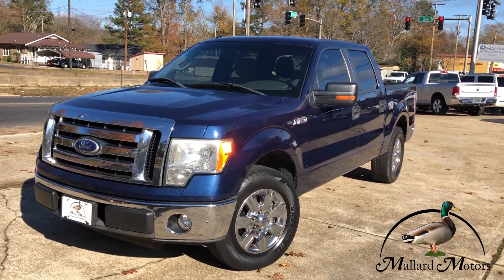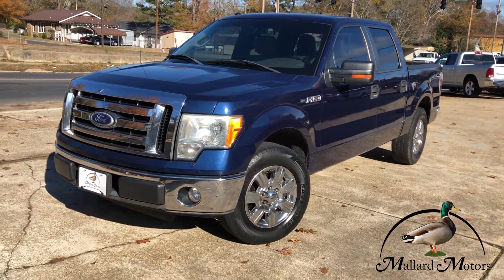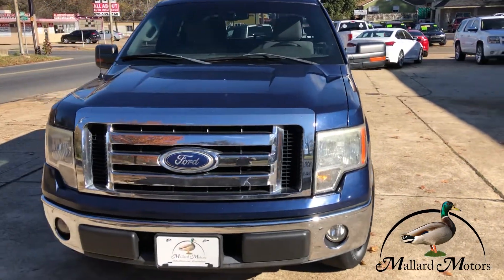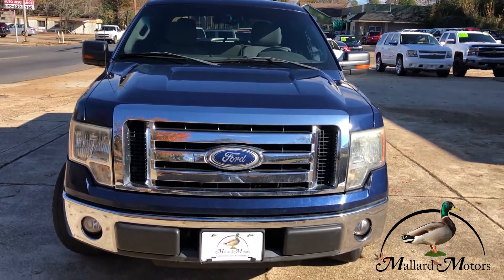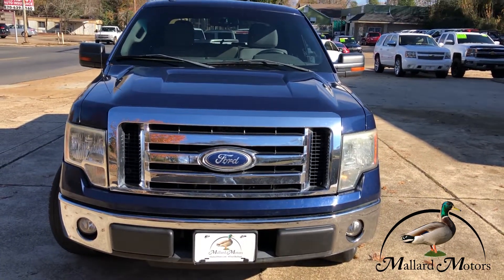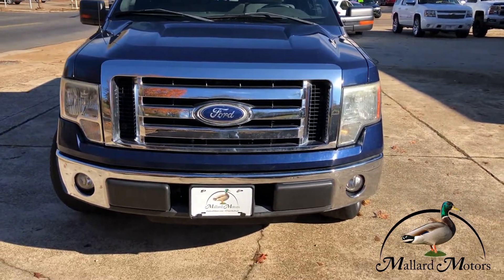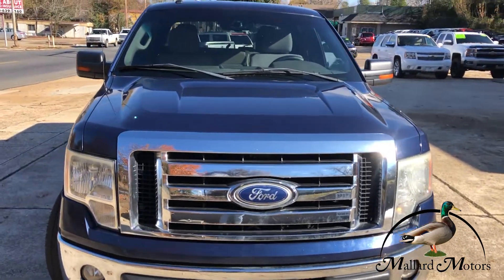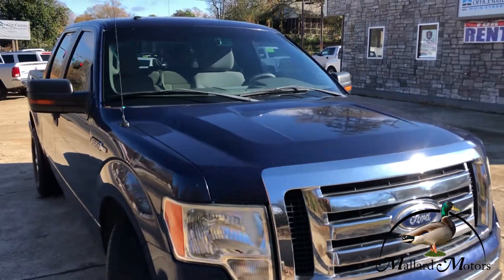This right here is a 2010 model Ford F-150. It's two-wheel drive. It's got a 5.4 liter V8 Triton engine. Got chrome trim on the grille, chrome front bumper, fog lights on the front there. It's a navy blue color.